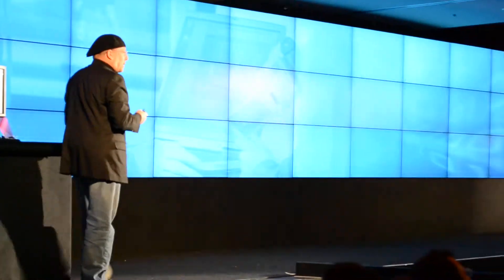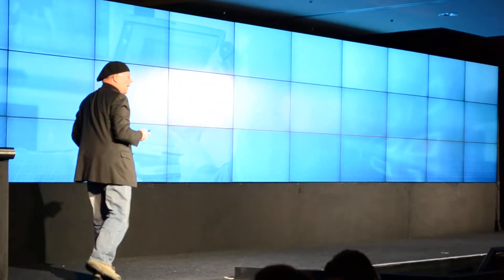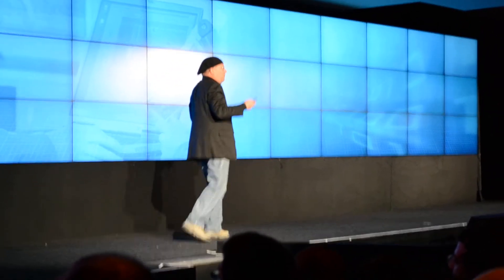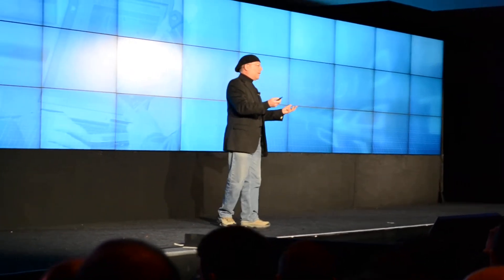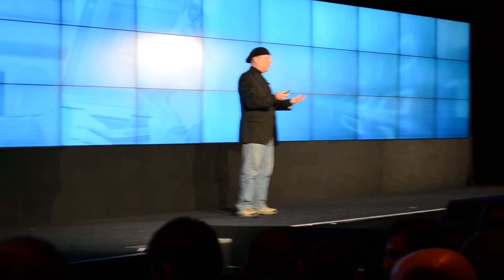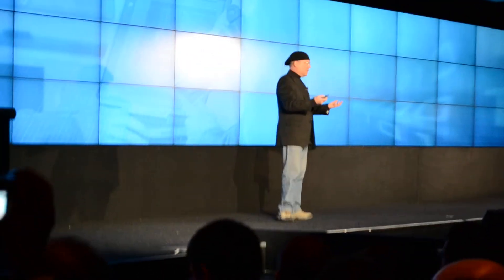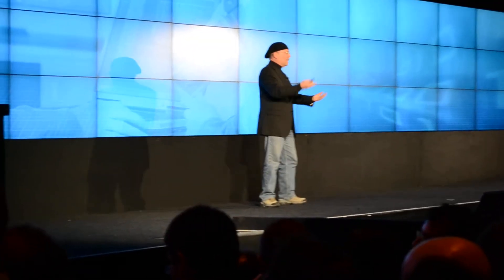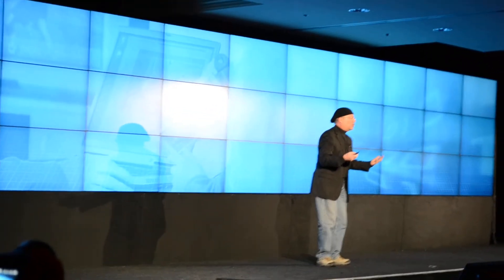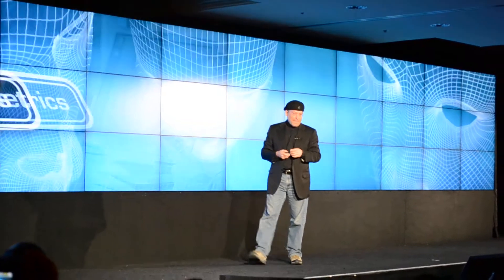So this is the QuickSync technology — transcoding from one format to another format. I believe you'll see numbers which are five, six, seven, eight, and ten X, and the press had the chance to play with this. This is one of the things that they highlighted. I believe we caught everybody by surprise, because this is really a usage model where we've tried to move files between devices to enjoy the content.